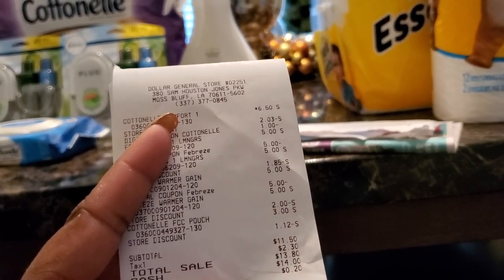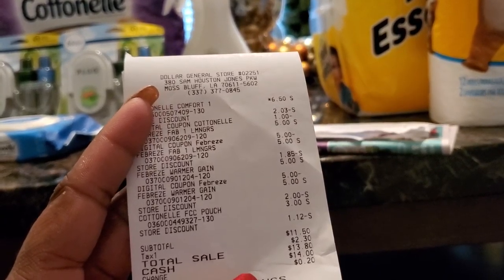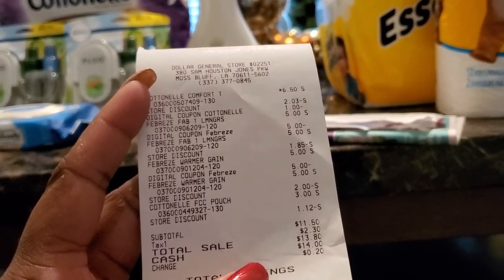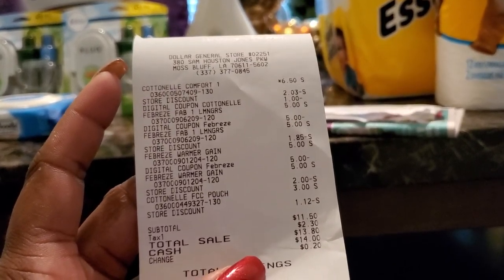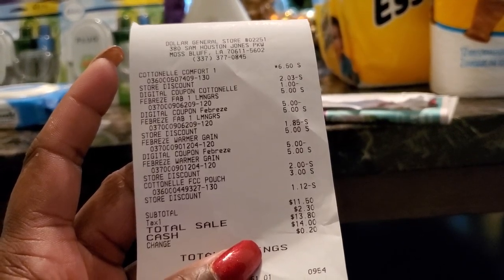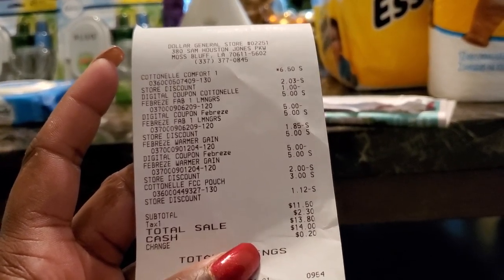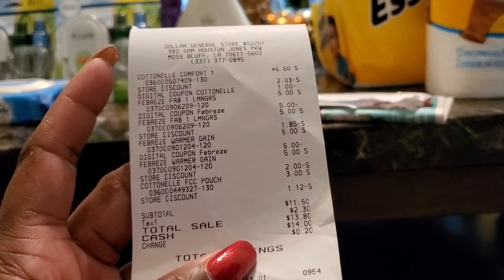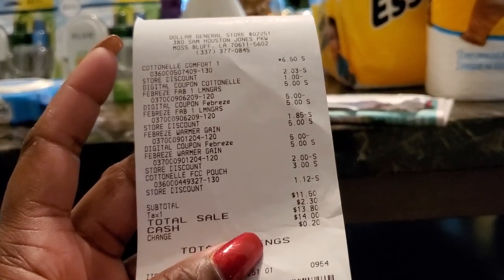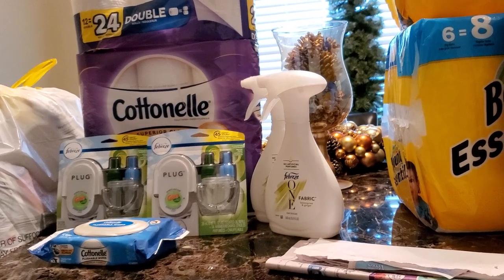It came out pretty good overall. I got five dollars off the Febreze One, five dollars off the Febreze plug-in, my five off of twenty-five, and a dollar off the Cottonelle tissue. My original total before digital coupons was about thirty-three dollars, and once I put my number in the cashier was like 'whoa' — it went down to eleven dollars and fifty cents, plus two dollars and thirty cents tax, for a total of thirteen dollars and eighty cents for everything you see here.